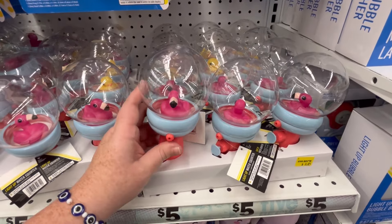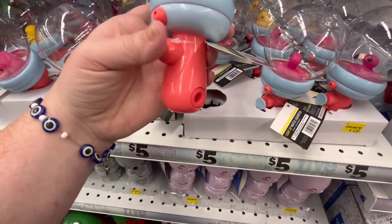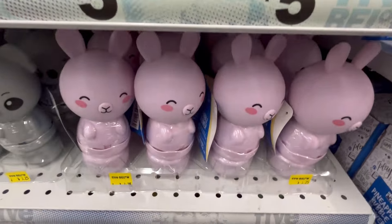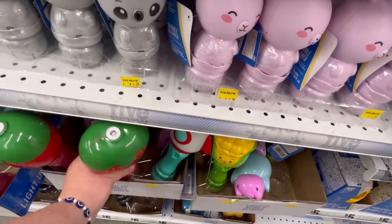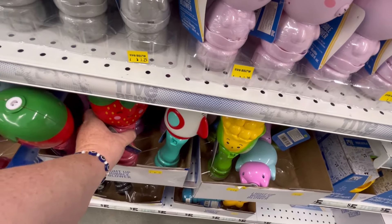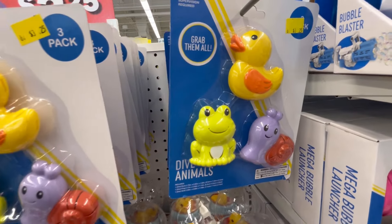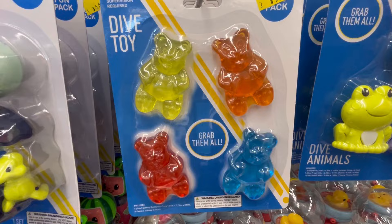We have lots of bubble makers — nothing's really working right now, I guess it needs to be filled up. But some cute stuff, with a little flamingo, this little rabbit guy. They even have like a little strawberry character too. Dive animals — all these little gummy bears are super cute. These also are great little bath toys if you got small ones.